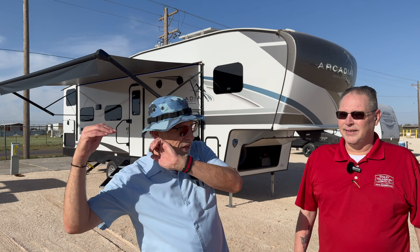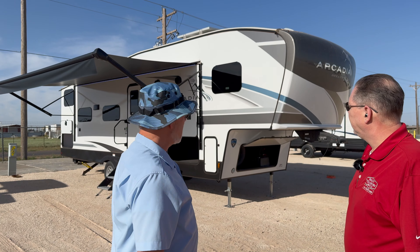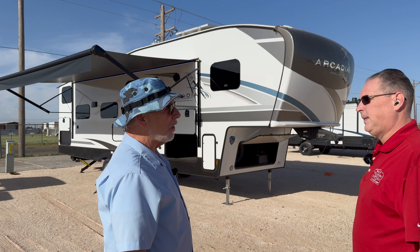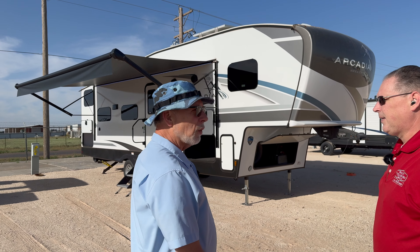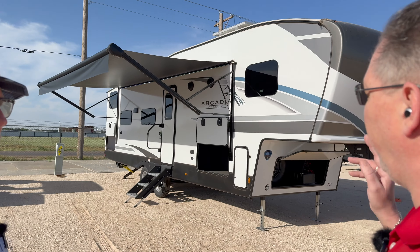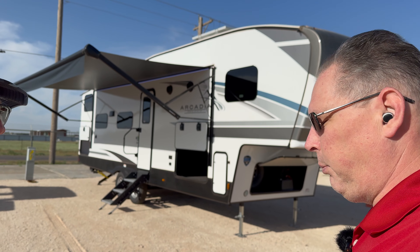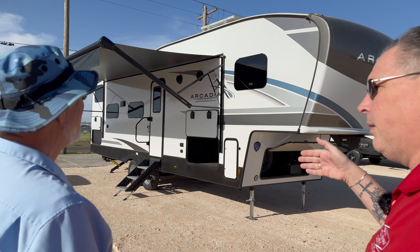Good morning and welcome to Bailey Tolliver RV in Brownfield — just 30 miles southwest of Lubbock, Texas. We want to look at another lightweight Arcadia fifth wheel, towable with a half-ton if you've got the right equipment. Definitely a three-quarter ton or one ton won't even know you're towing this thing. This is a 27 SBH — that means 27 Arcadia Select Bunkhouse.